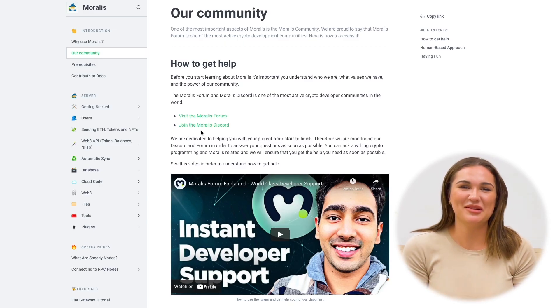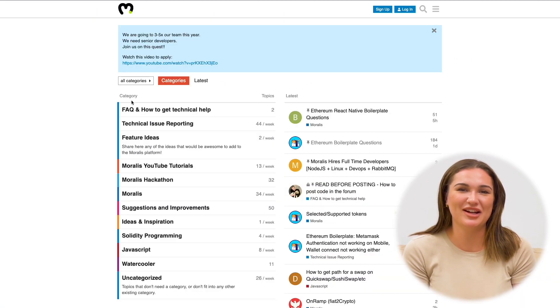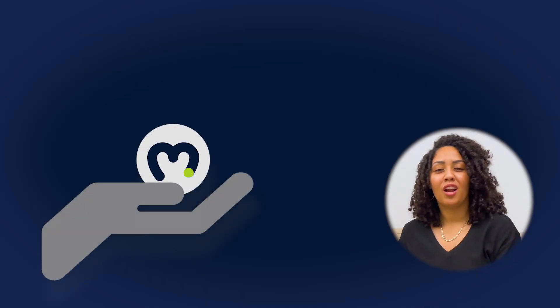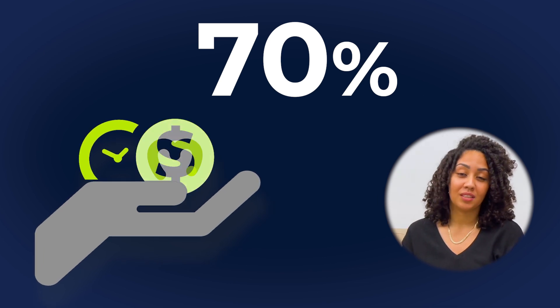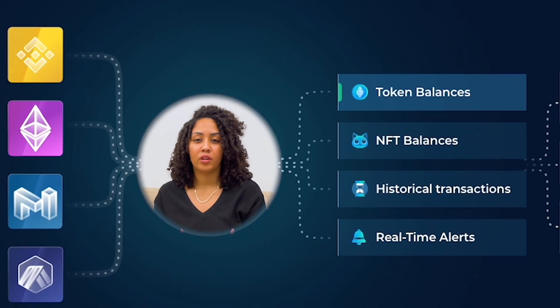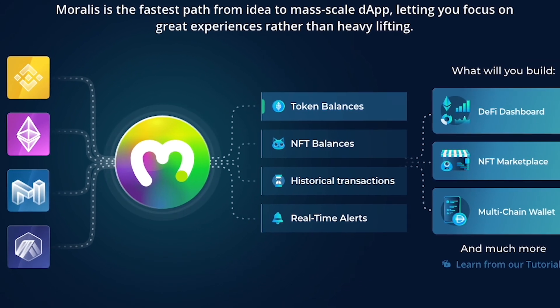For me, the best part about Moralis is the community and the support. You really feel like you're a part of the team and that they care about you. The documentation is very easy to read, even for non-technical people. Using Moralis has saved us 70% in running time, since using it has helped us focus more on the features that are important to our clients instead of worrying about the blockchain and getting data from the blockchain and all the Web3 hassle.